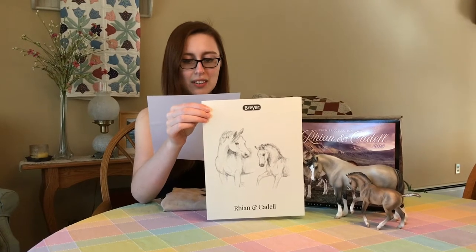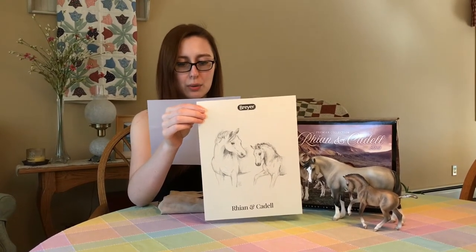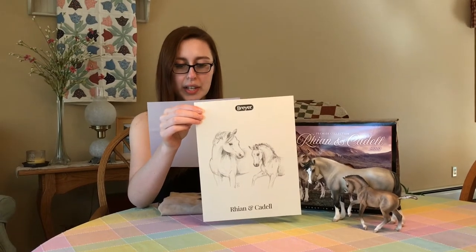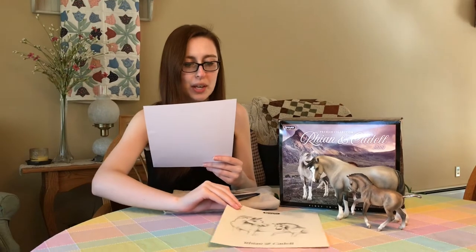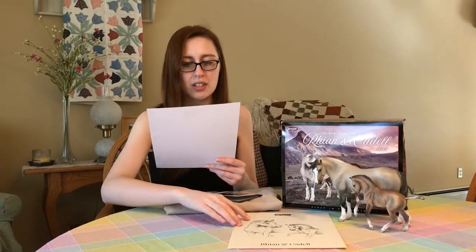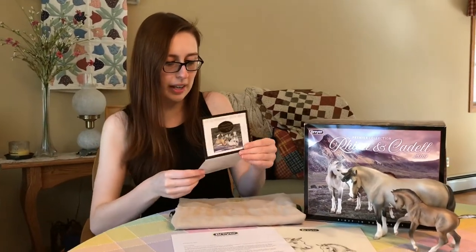From the way their positioning connects them to the incredible soft hues of their coats, which really pop thanks to a chalky white base coat, Rhianne and Cadell are a stunning example of what the Premiere Collection is about. We can't wait to get this sweet set into your hands this May, and they are absolutely gorgeous. Let's see what the COA has to say.